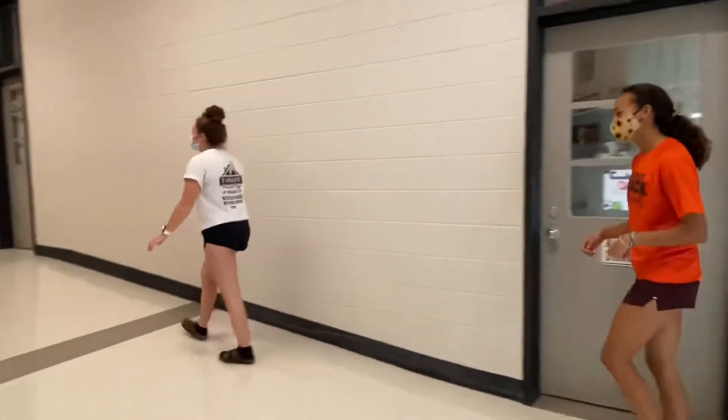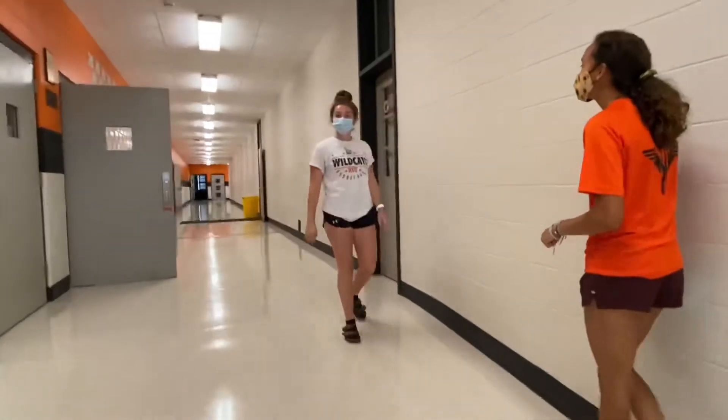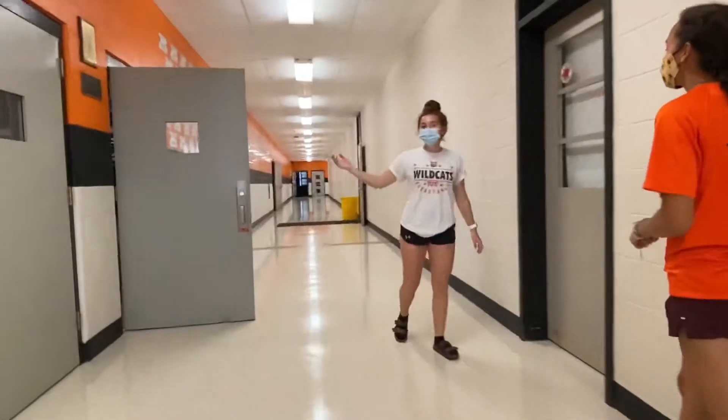So if you follow us up this way, we have Coach Phillip's office. He is one of the gym teachers here, and straight across from his office is Gym One.